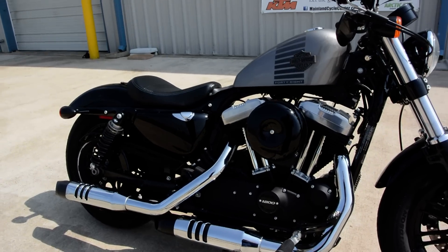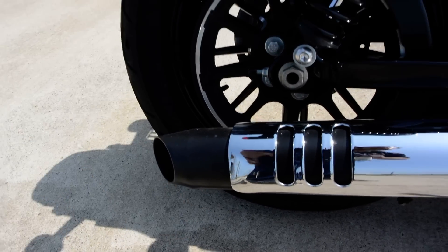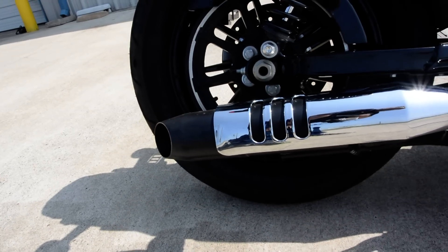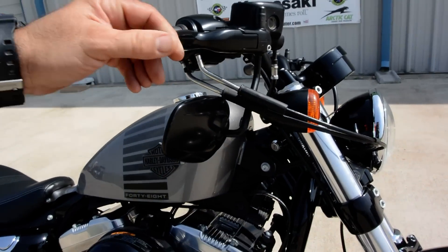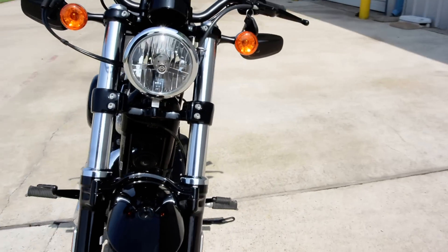This bike is in nice condition. About the only flaw that I could find on this bike was a little ding here in the heat shield. It looks like there's a little scratch here on the muffler that was touched up. But otherwise, this bike was good. I don't know how you managed to do that and nothing else, but it looks like it's got just a little bit of a mark on the lever. But just a beautiful bike.